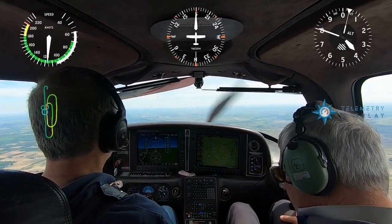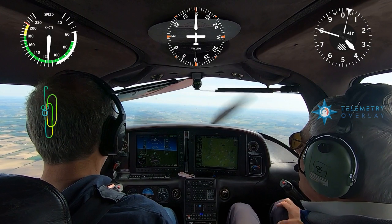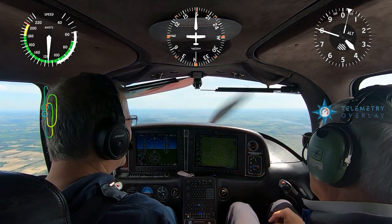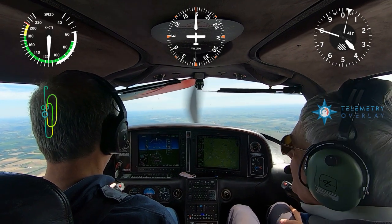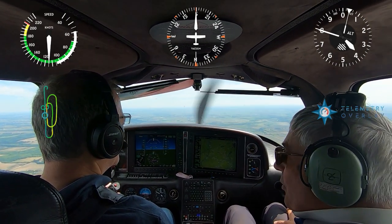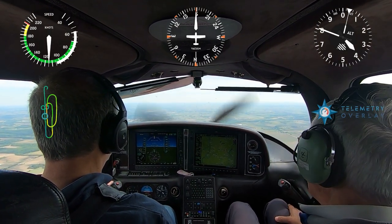Nice steep turns. You can see you can now practice slow flight and steep turns. We haven't done stalls, but we won't do that today anyway — we wanted to introduce the Chandelles and stuff.